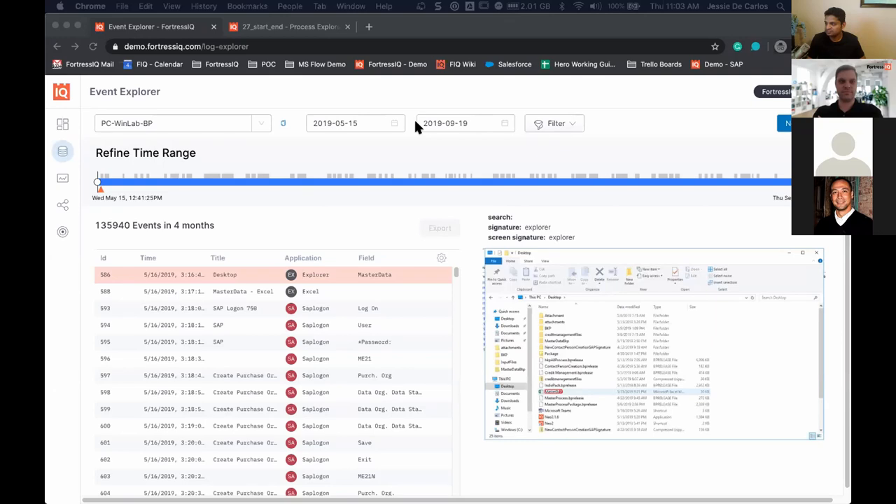So what are you seeing on screen? Refined time range and event explorer. Okay, great. I'm sharing the right screen.